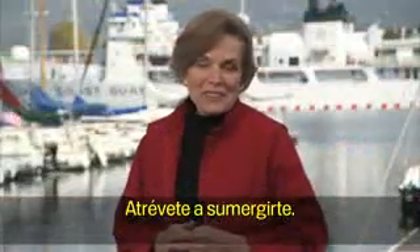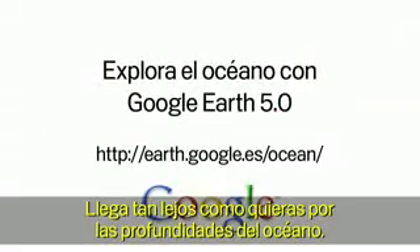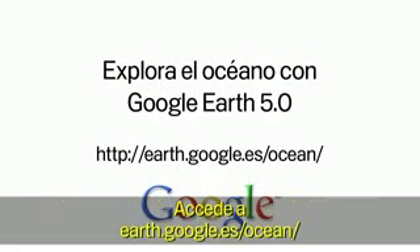Let's go. Let's dive in. Onward and downward. Explore the ocean in Google Earth — go to earth.google.com/ocean.